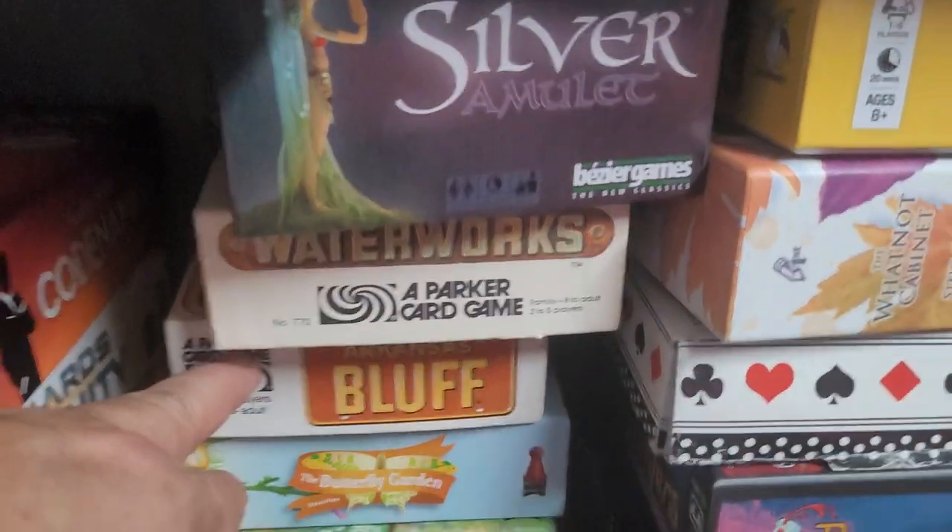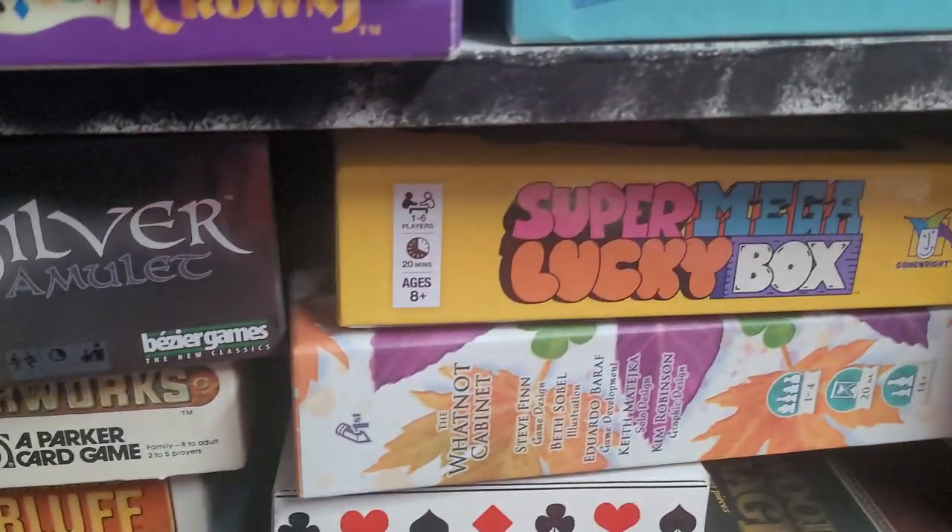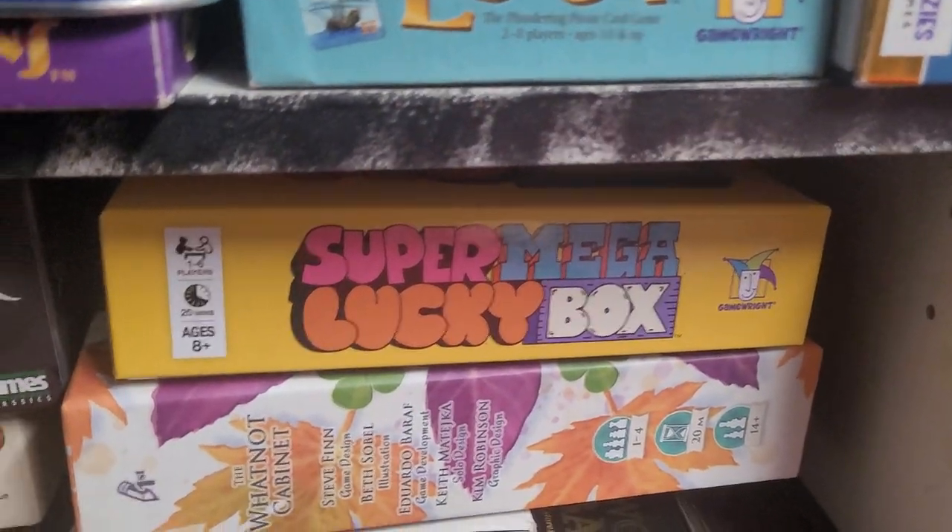Arkansas Bluff basically plays like liar's dice with cards. Waterworks is a great game. Super Mega Lucky Box is a game that my wife and I really like a lot.